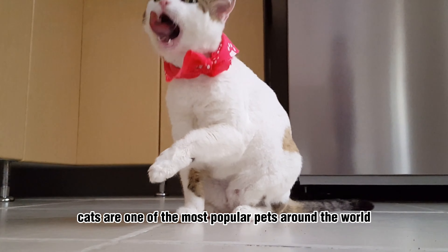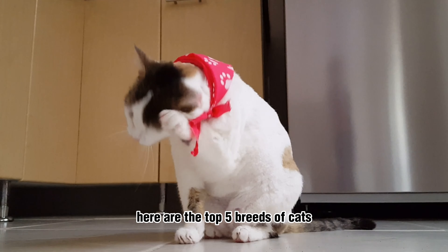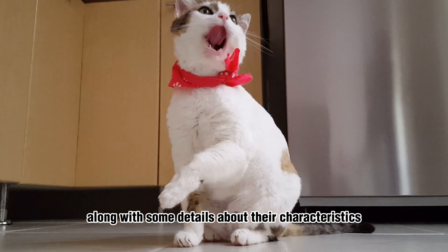Cats are one of the most popular pets around the world, with a variety of breeds to choose from. Here are the top 5 breeds of cats, along with some details about their characteristics.